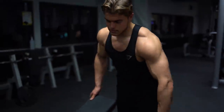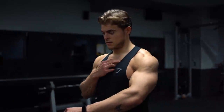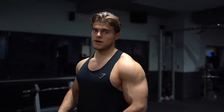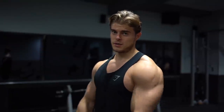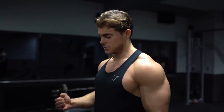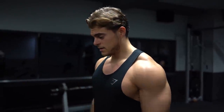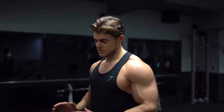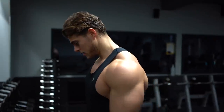Switching to an incline dumbbell press, focusing more on the upper chest. I don't go too heavy on this one because when I go too heavy I lose my muscle connection and I'm just pushing the reps out without really focusing on the squeeze. That's why I lower the weight and focus more on the contraction. Leave your ego at the door and perform the exercise with good form, because your form is always more important than the weight you're lifting.